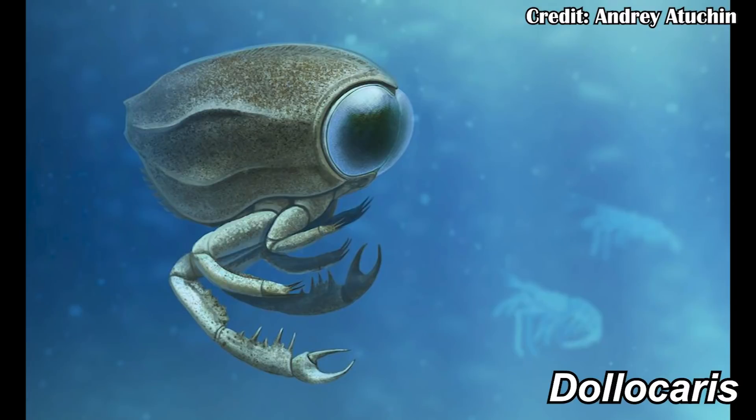As I've mentioned before, the patrons really like to vote for strange things from the Permian and Triassic. This time, I deliberately did not give them any of those options to vote on. And so we actually ended up with Dolocaris.